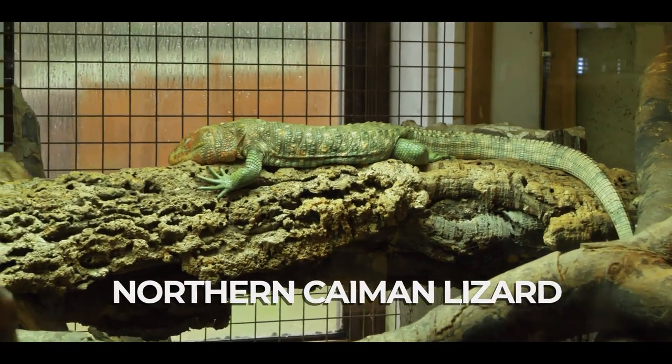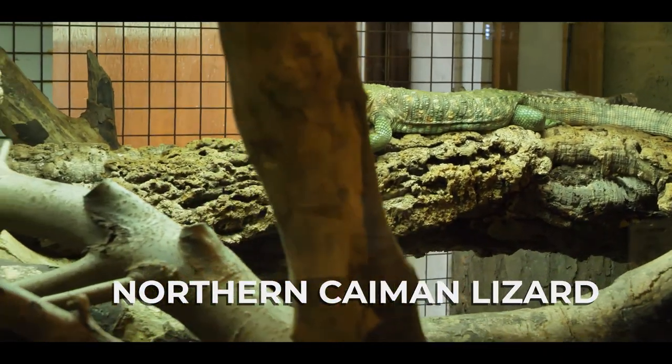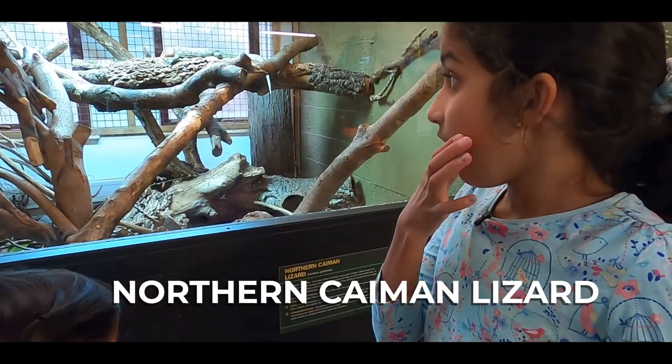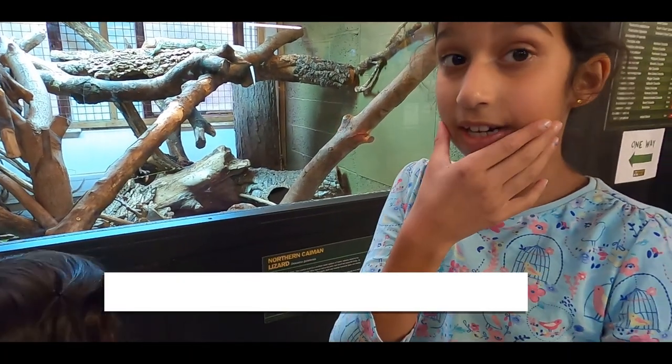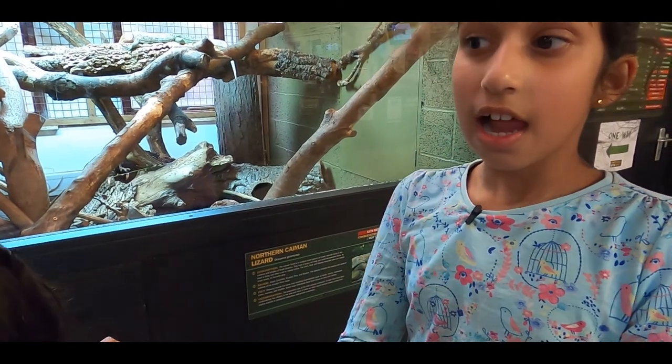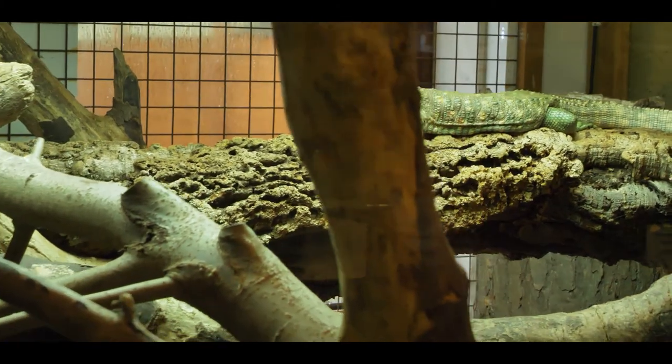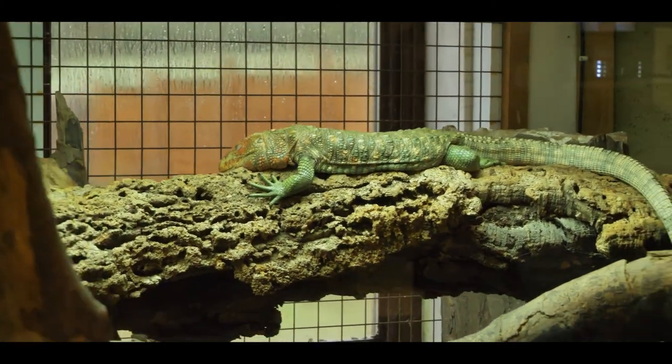These are northern lizard caimans and their favorite prey are snails. Their jaws are very very strong. Crocodiles have the strongest jaws in the whole animal kingdom, probably in the whole world.